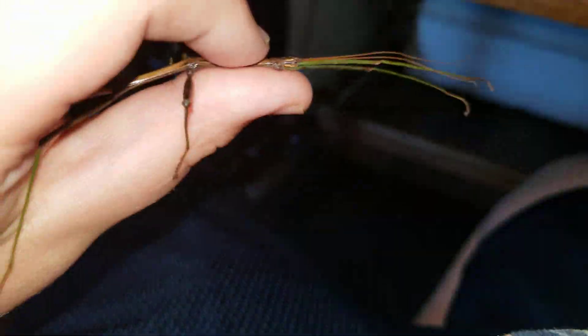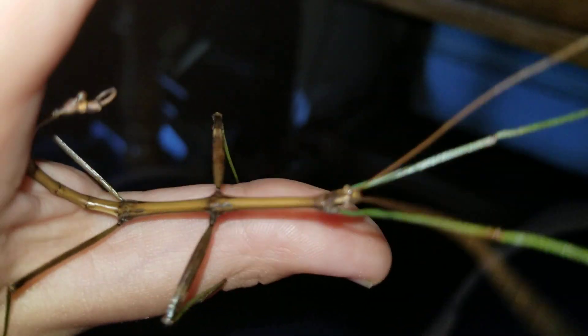Because he's pretending to be a stick, he's hiding his head so you'll think he's a stick.